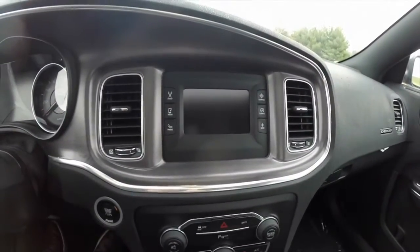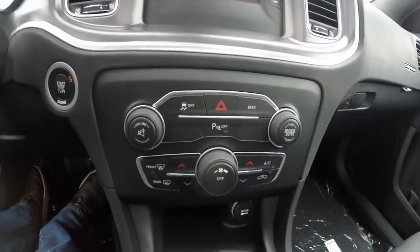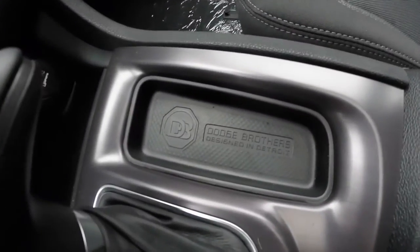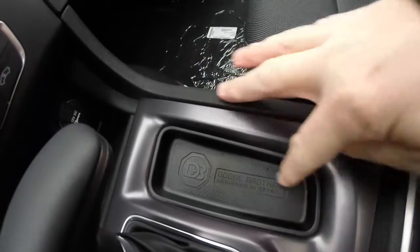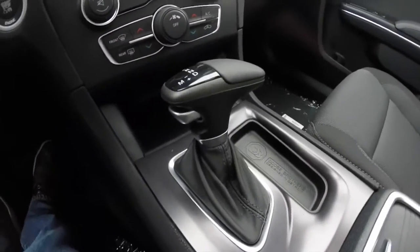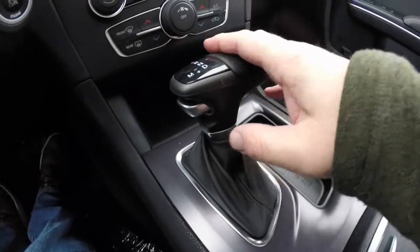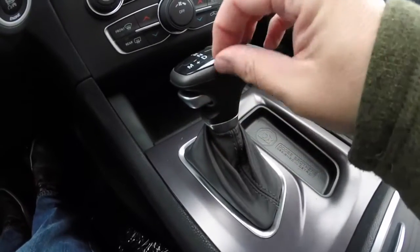This does have the Uconnect 5.0 touchscreen display and dual zone climate control. There's also a nice new insert for the little storage tray here, also redesigned for the 2015 model year. The vehicle still has the 8-speed electronic automatic transmission, but Dodge decided to put a redesigned shift lever in it.